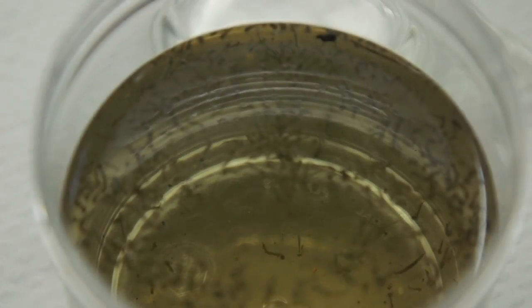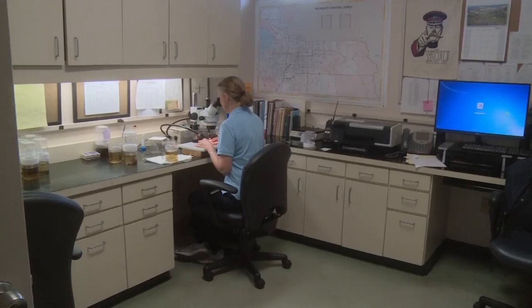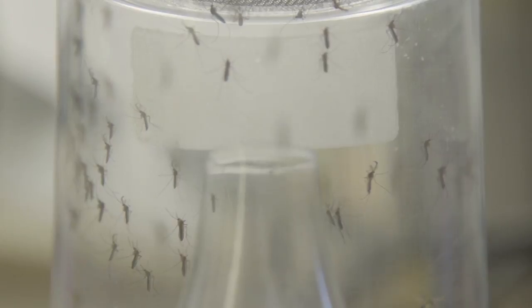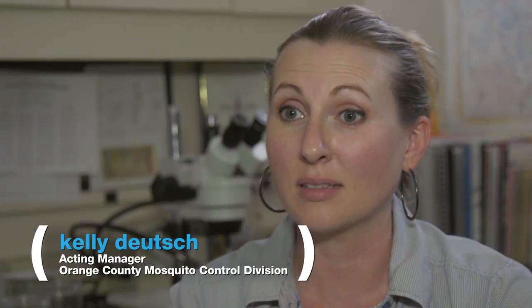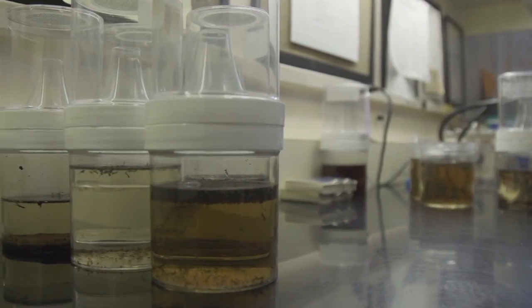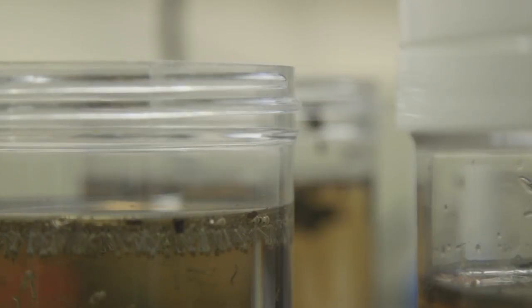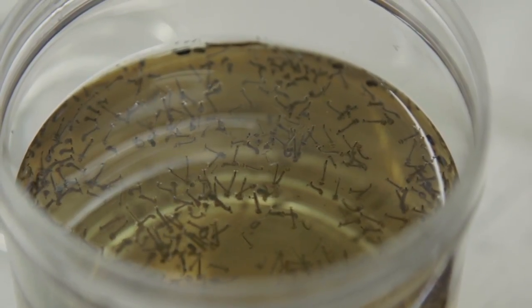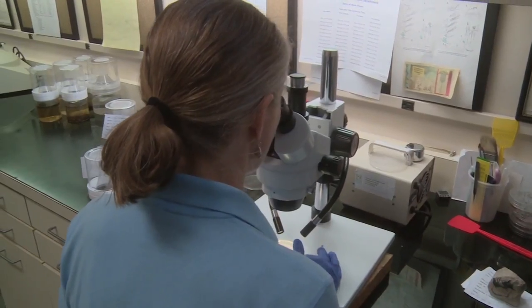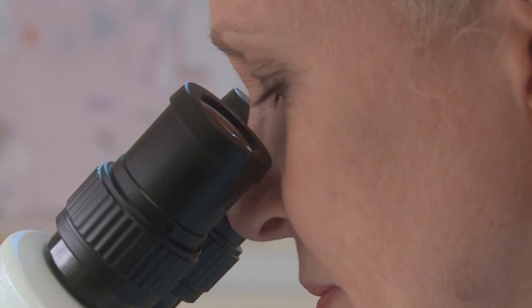Inspectors collect mosquito larvae and bring them to an Orlando lab to be analyzed. A female mosquito, after taking a blood meal, develops its eggs and can lay up to 200 eggs per batch. Those eggs have to dry out for 12 to 24 hours, and then once they get wet, they hatch into larvae. The larvae have four parts to their life cycle, and it takes about five days to go through that larval life cycle — and then they're off and flying.